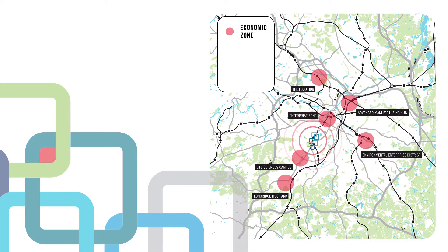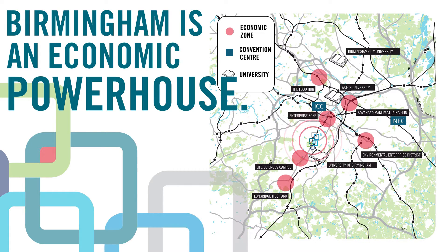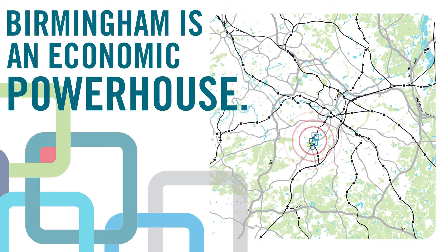With six economic zones, two convention centres and three universities, Birmingham is an economic powerhouse with an output of £18 billion a year. The HS2 rail line is due to start construction in 2017, which could boost Birmingham's economy between 2.1% and 4.2% in just one year.